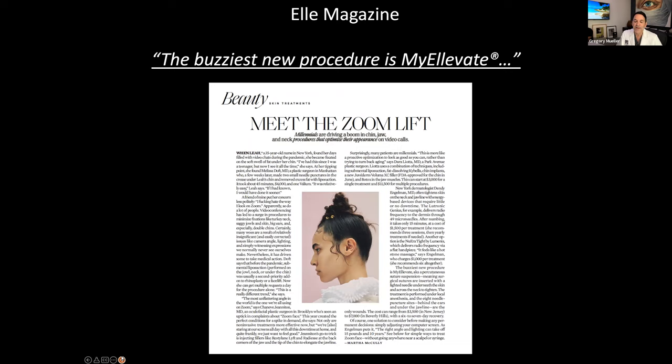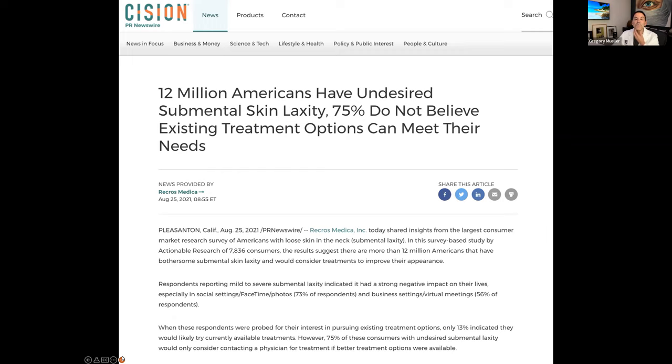Basically what they were saying is that our procedure, MyElevate, is one of the best ways to address the muscles, combined with energy in the form of a laser or radiofrequency. We may also remove a little fat with liposuction. There are 12 million Americans unhappy with the area underneath the chin. This is an area that a lot of people come see us about and want to look better — and it's an area we treat really well.